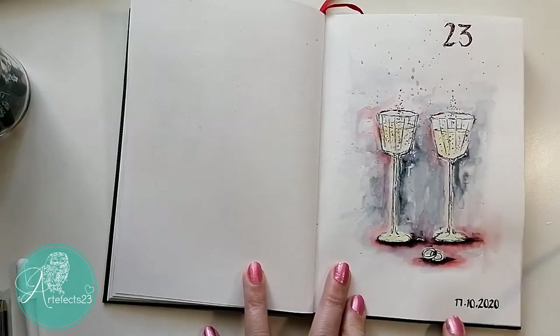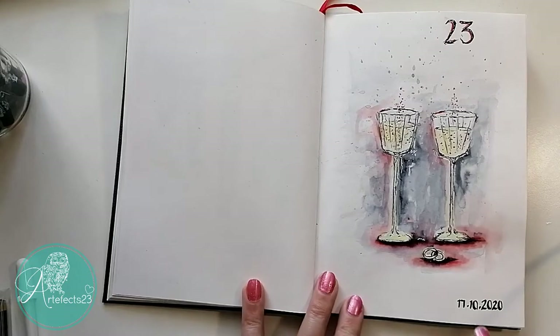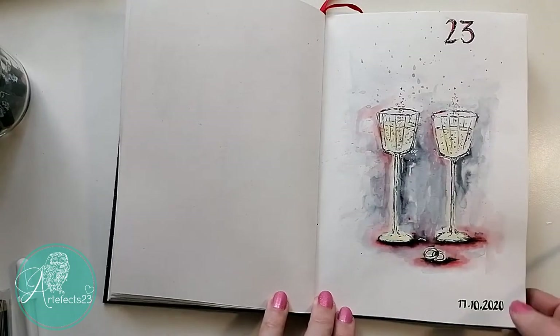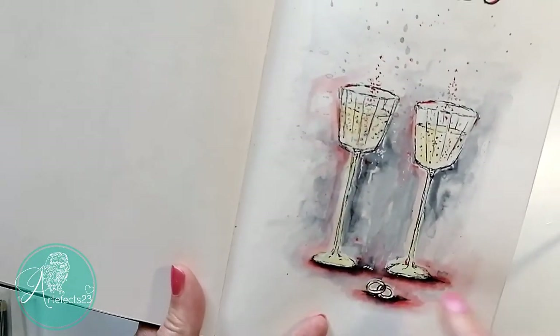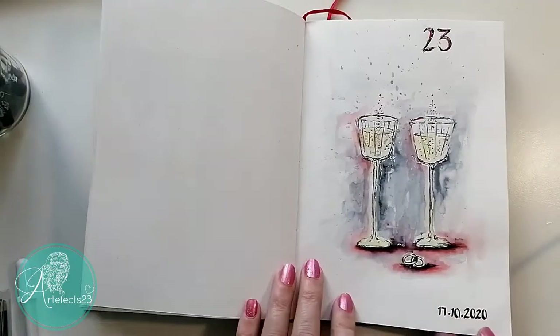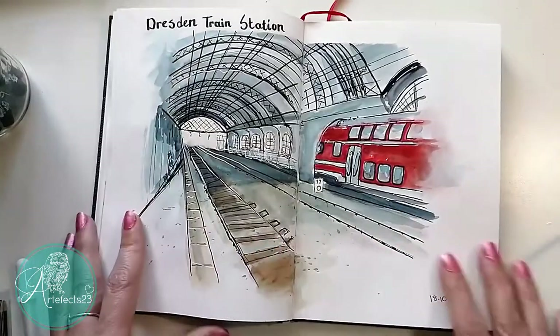On the 17th of October it was my husband and my 23rd wedding anniversary. These were the colors from our wedding — a wine red or burgundy and charcoal — and I drew the glasses we got from there with rings. It looks a bit weird maybe, but this was done on the 17th of October, our 23rd wedding anniversary.